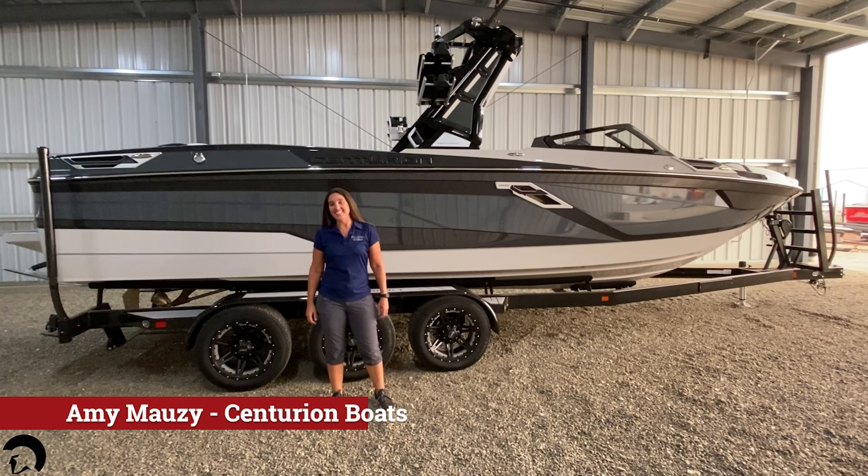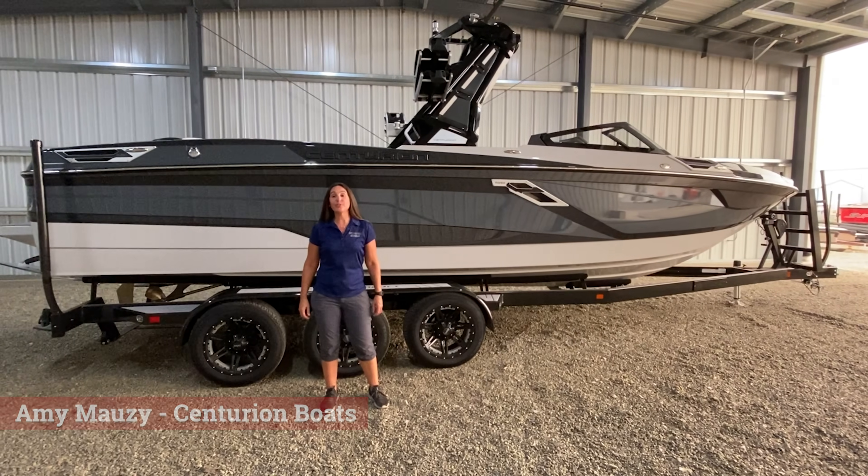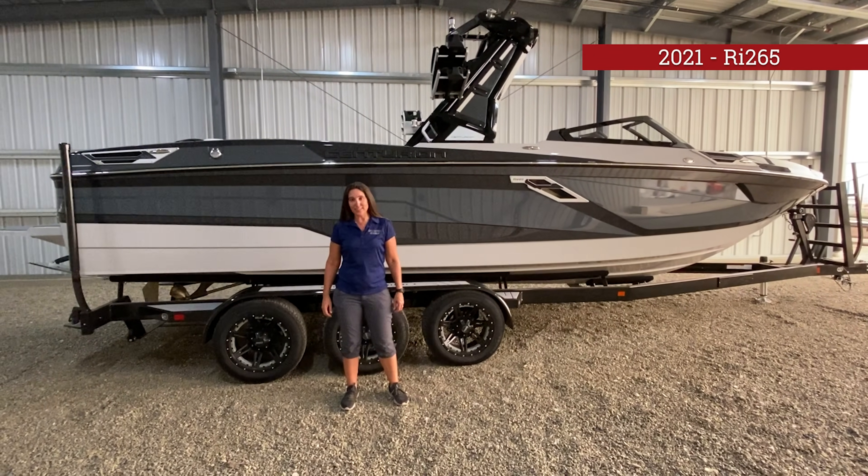Hi, my name is Amy Mazi, and I'm with Centurion Boats, and today I'm going to introduce you to the all-new 2021 RI-265.